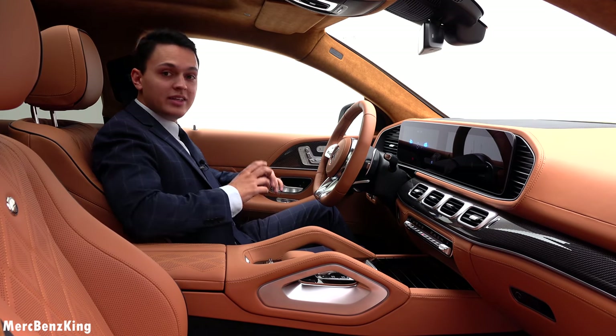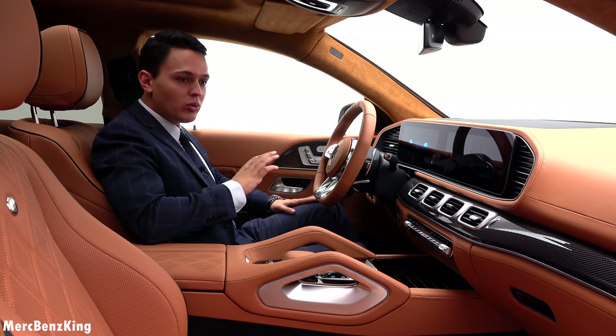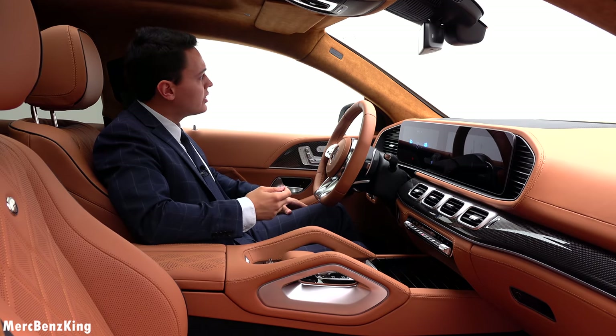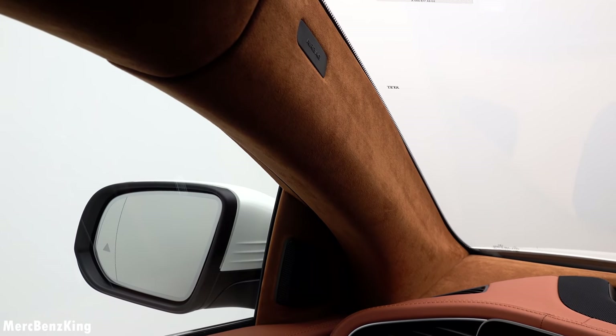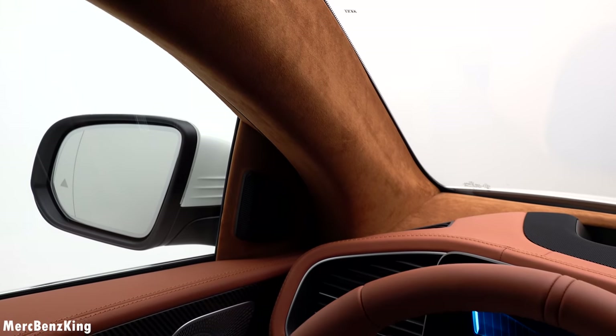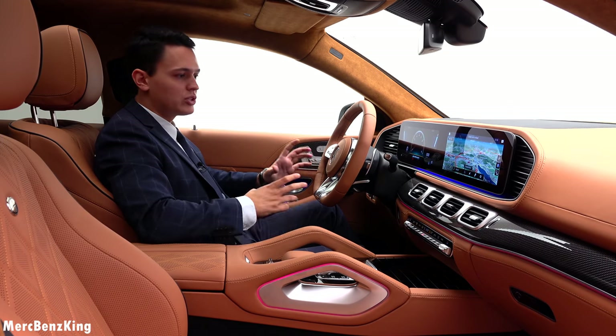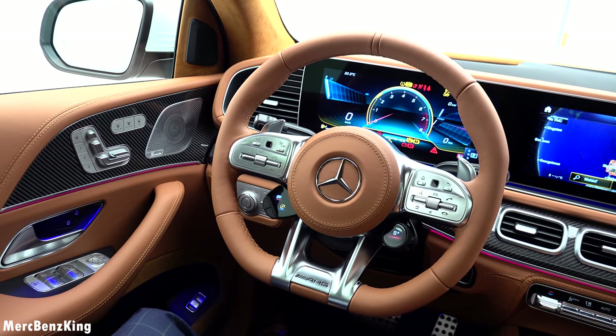The full upholstery has been changed to leather in a brown color. Even the side pillars and the ceiling are in full alcantara in brown. Let me quickly press the button for the electronics to work — and there you can see the ambient lighting.